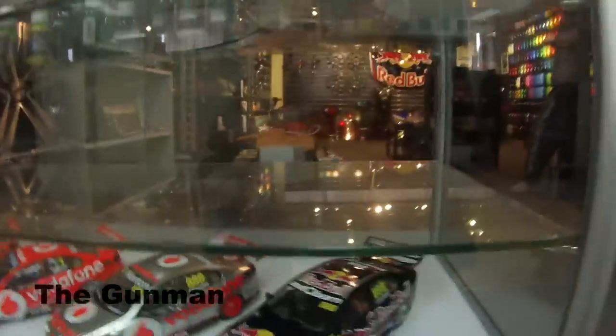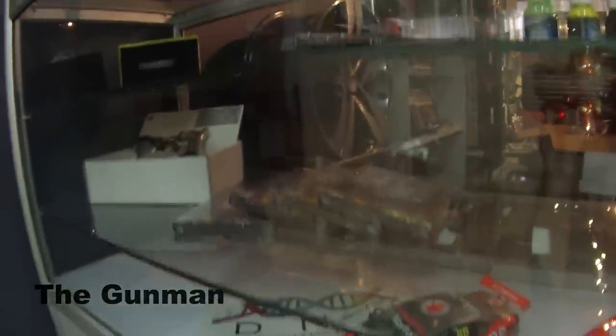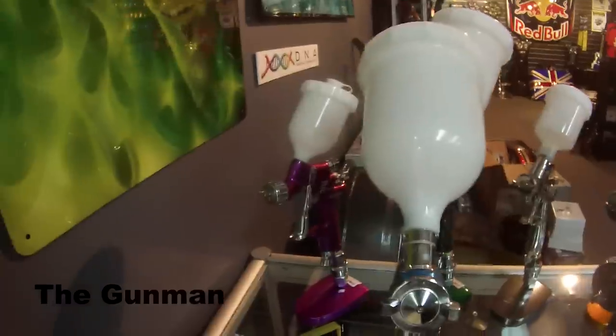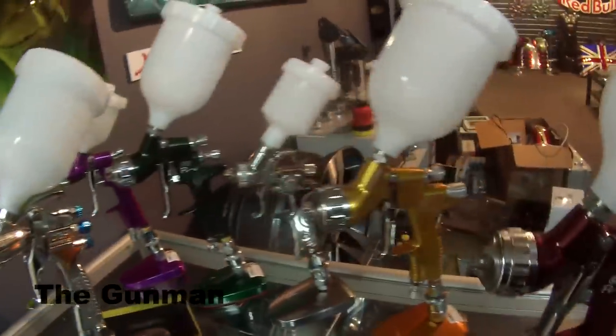Welcome to this episode of the Gunman. This video is basically a tour of the DNA Custom Paints head office in Melbourne, in the suburb of Scoresby. I just did a two-day training course here and I decided to get some footage to show you guys exactly what it's like down there.